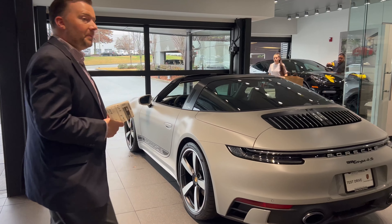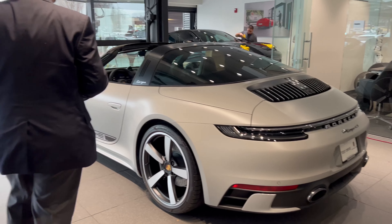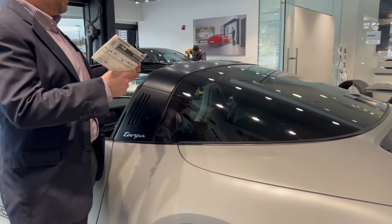Pointing out first one of our most special paint colors, our chalk exterior, with the Targa roof in black, which you see folded, with the black Targa bar — one of our special options.